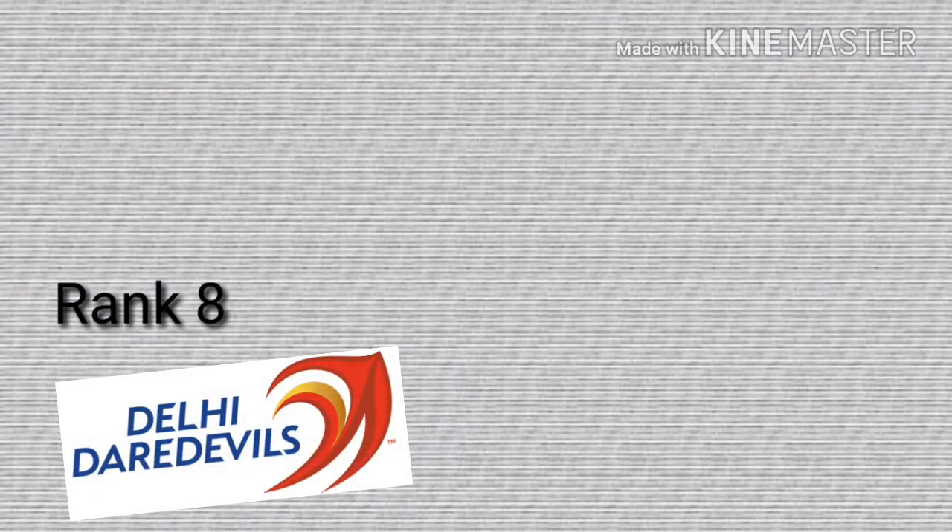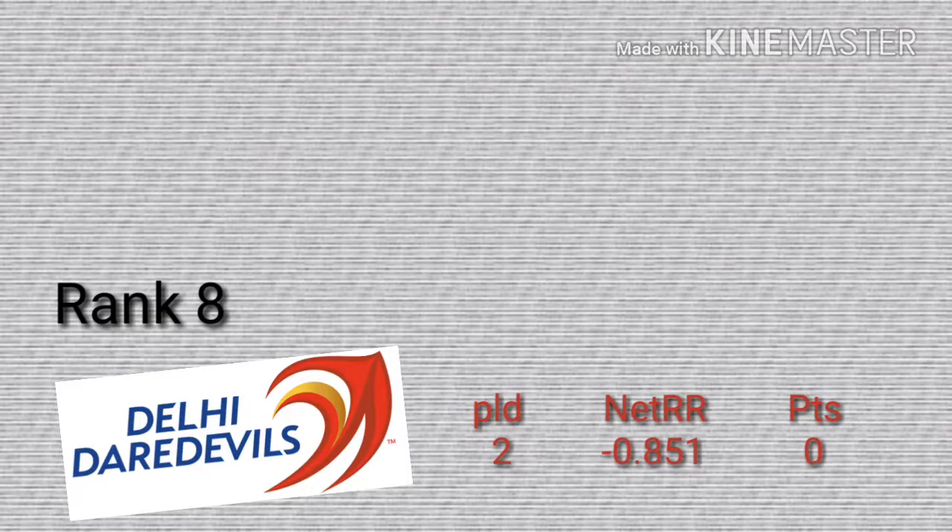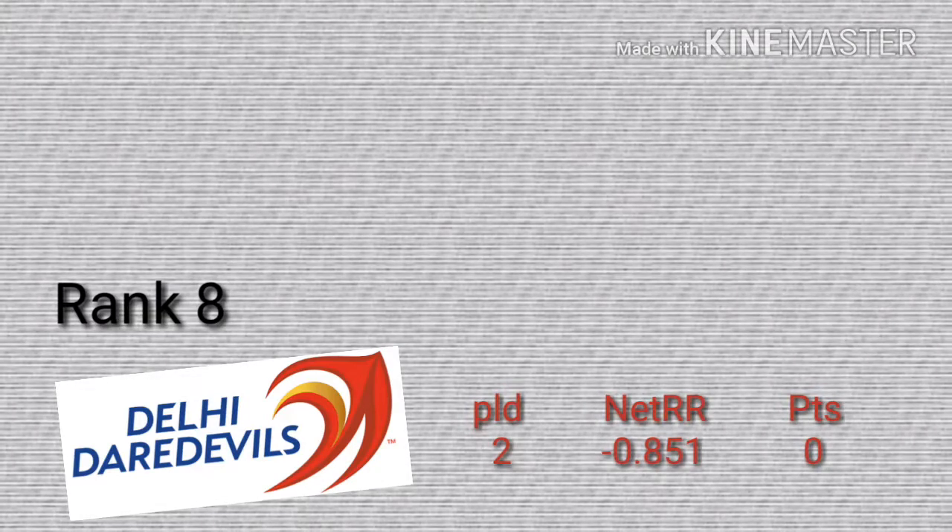Rank 8 for the leader tables. They played 2 matches, lost 2. Net run rate is minus 0.851, points is 0.